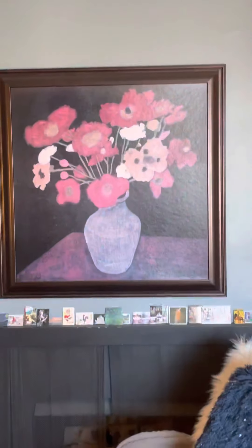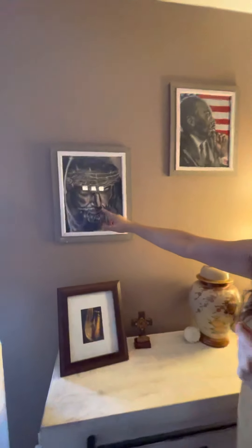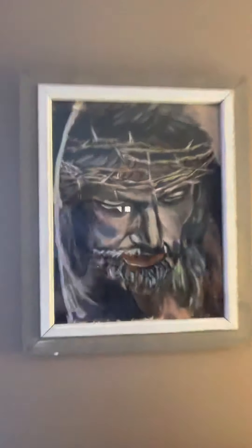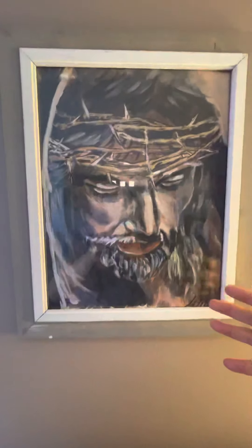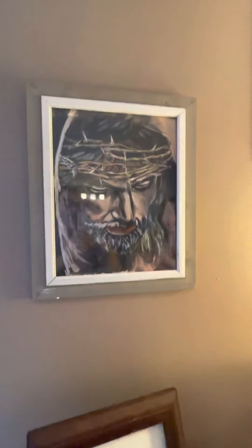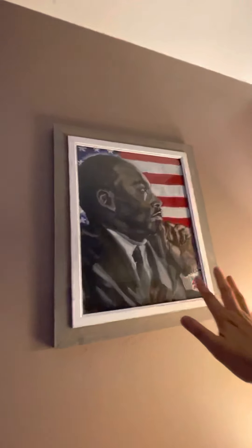There are a couple more paintings here. This is a Jesus piece — it's special. Sometimes when I paint those kinds of things it feels different. This art only took me three hours and it's so beautiful. This is a print, but my original was sent to my good friend Cindy, who purchased it. And people can recognize this one — it's MLK.